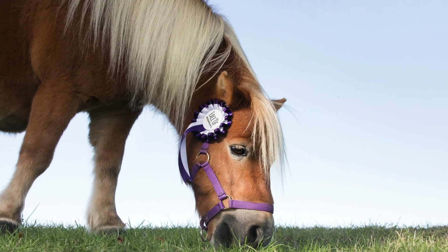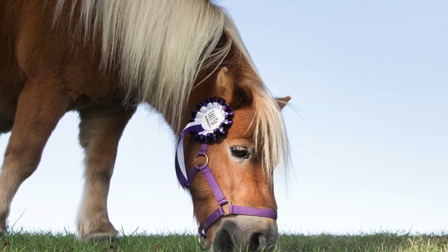Perfect! This is the photograph to go on the top of the Amazon Pets website.